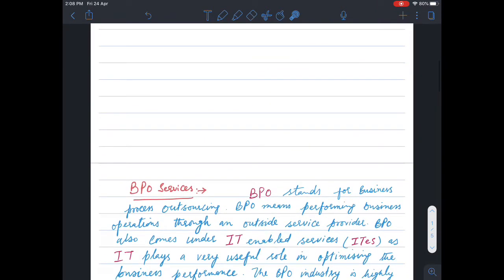So BPO and BPM, which we will study in IT Enabled Services. BPO stands for Business Process Outsourcing. BPO means performing business operations through an outside service provider — we can provide our business processes to an outside service provider.